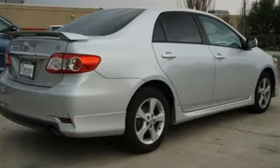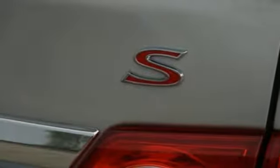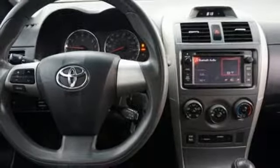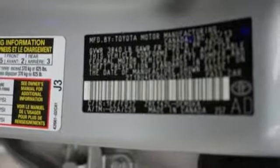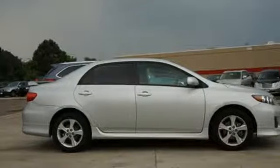You'll get standard features like power windows, locks and mirrors, keyless entry and a CD player to help make your drive more convenient and fun. The anti-lock brakes and multiple airbags help keep your drive safe and the reliability will keep it in the family for years to come. Start enjoying some peace of mind and take this Corolla home today.